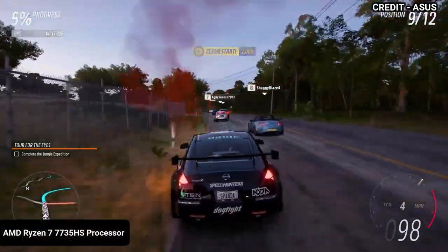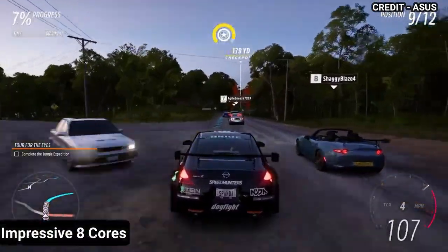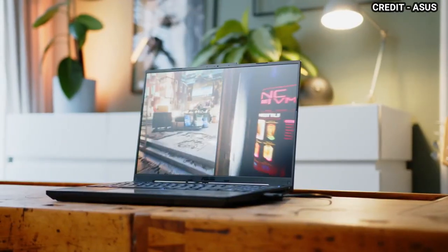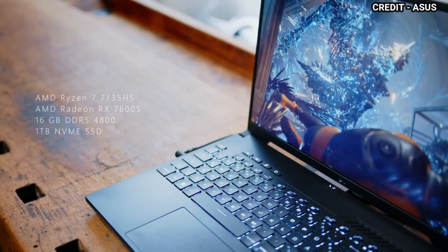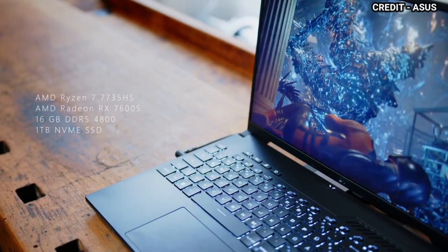It comes with an AMD Ryzen 7 7735HS processor that features an impressive 8 cores, 16 threads, and a maximum turbo frequency of 4.7GHz, delivering seamless performance and effortless handling of even the most complex multitasking and productivity projects.